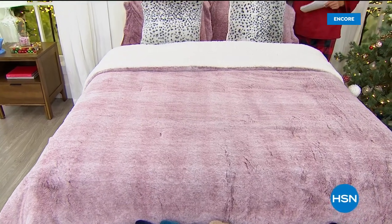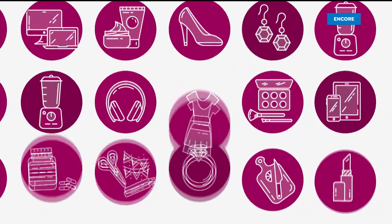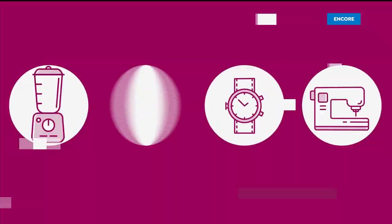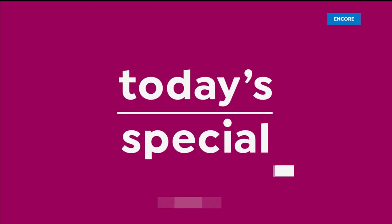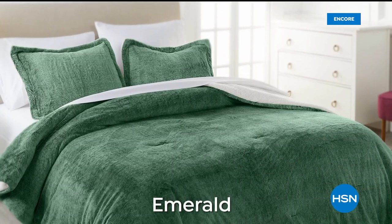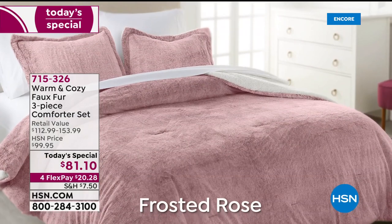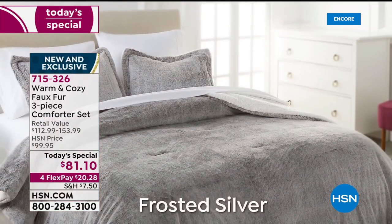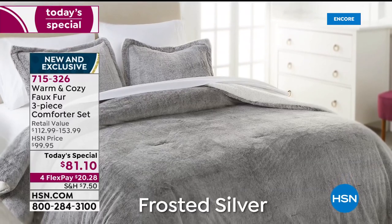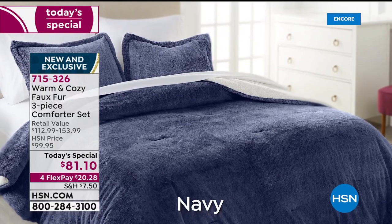This is our best value today and we're going to tell you all about it. Already over 1,100 sets have been sold just in our show tonight — we're definitely going to do 2,000 to 3,000 of these. It's a phenomenal deal on a wonderful experience.